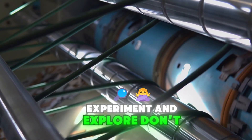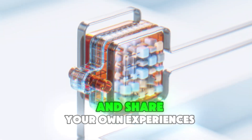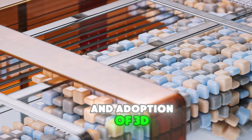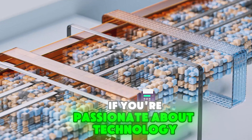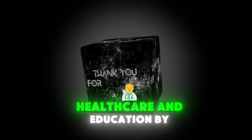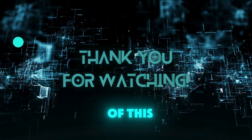Experiment and explore — don't be afraid to experiment with 3D printing and explore its possibilities. There are many online resources and communities where you can learn from others and share your own experiences. Support 3D printing initiatives by considering organizations and initiatives that are promoting the development and adoption of this technology. Consider a career in 3D printing — if you're passionate about technology and innovation, there are many opportunities in fields such as manufacturing, design, healthcare, and education. By staying informed, experimenting, and supporting 3D printing initiatives, you can contribute to the growth and development of this exciting technology.